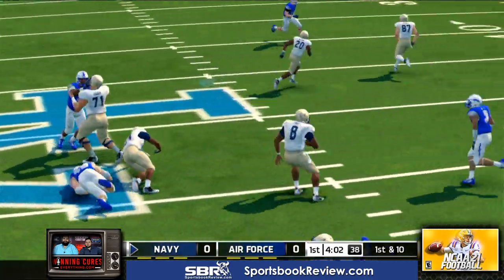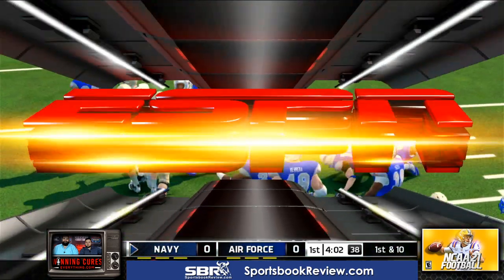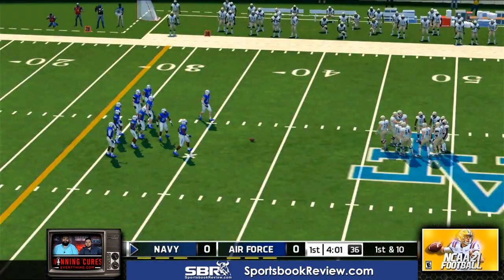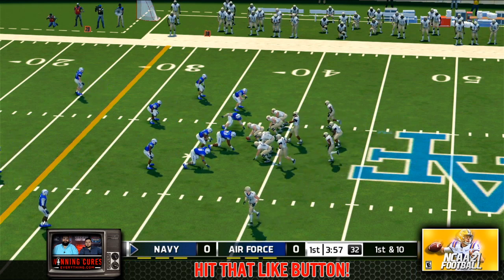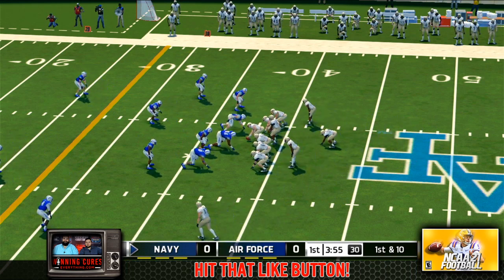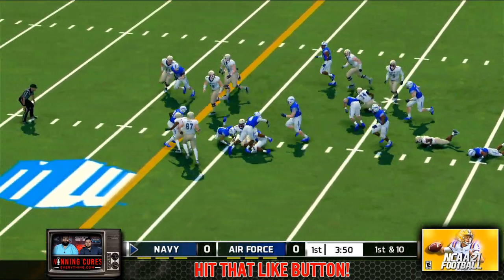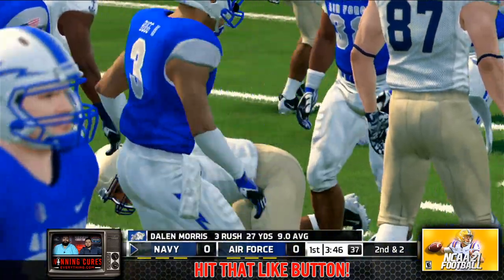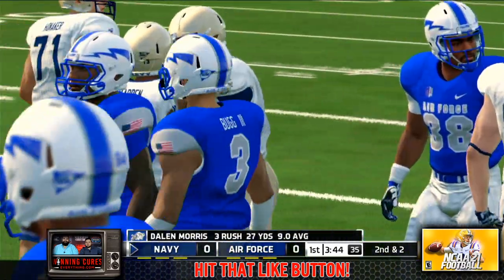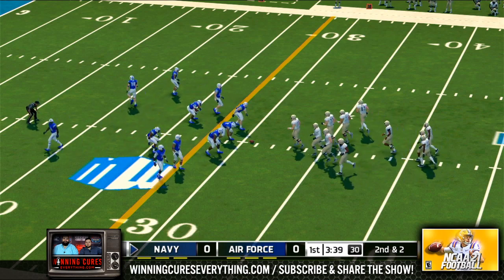The quarterback made a very good decision here not to pitch. He saw a break in the defense and just hit it for a big gain. Tackle around the 30-yard line, that makes it second and two — second down, about two yards away from the sticks.